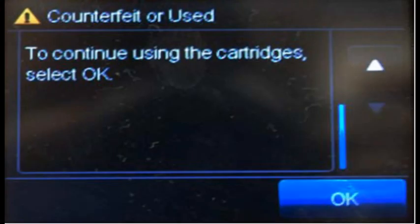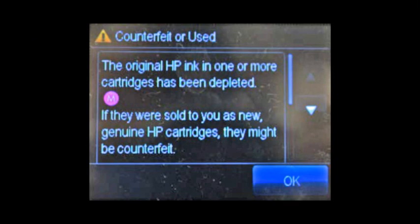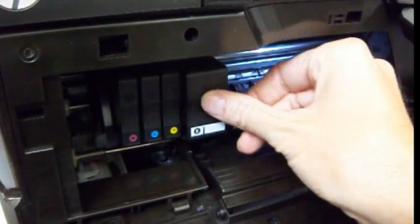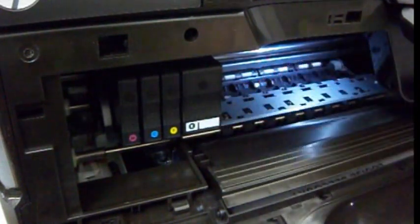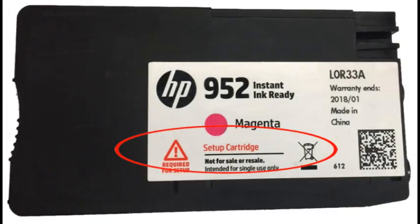Some nuisance messages will be observed during printing operations, for example non-genuine cartridge and counterfeit alert messages, but these may be ignored and bypassed at the printer. Only HP OEM original ink cartridges — i.e., HP 952 standard or 952XL new cartridges purchased from HP — can be used to reset the printer each time. You may not use a starter setup cartridge or an instant ink ready cartridge.